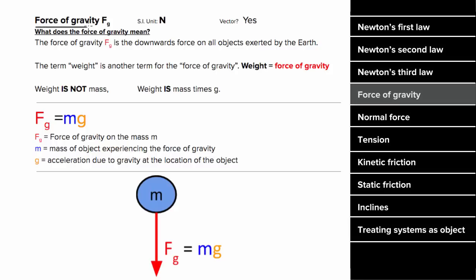The force of gravity on all objects near the Earth is directed down toward the center of the Earth, and it's equal to the mass times the acceleration due to gravity. Another word for the force of gravity is the weight of an object — but be careful, the weight is not the mass. Weight is the force of gravity, which means weight is m times g, not just m.